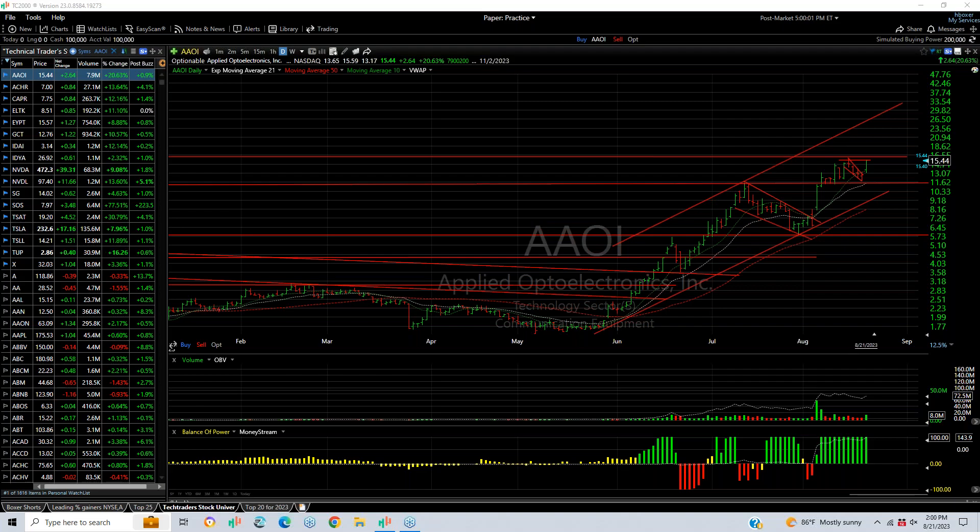Hello again, everybody. It's Harry Boxer, the technical trader at TheTechTrader.com. It's Monday, August the 21st. These are the charts of the day.